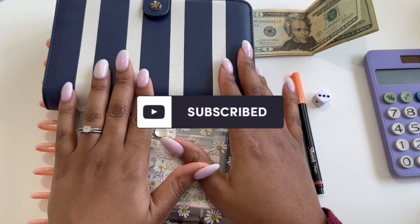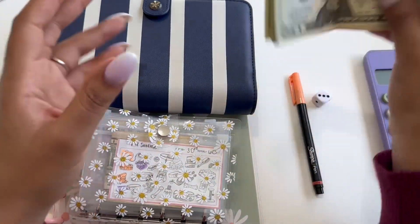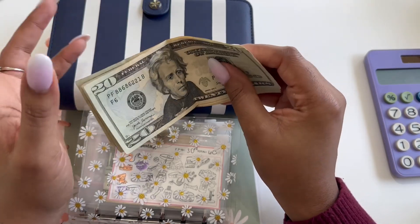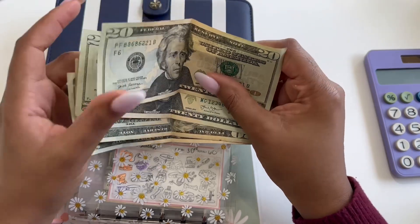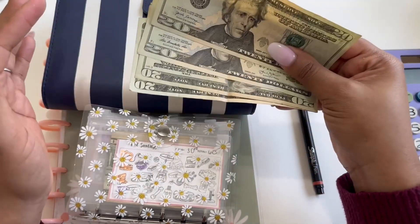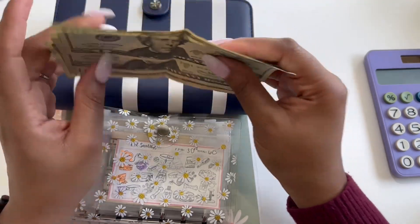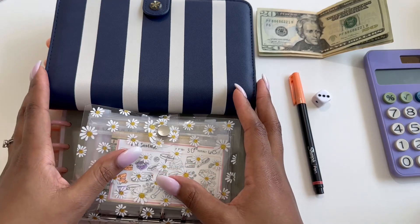So let's go ahead and jump right into it. I went to the ATM and I was only able to get 20s and 50s. So I actually just have $80 in cash. As we're going through, I think I'm going to go through them first, get some change, and then we can go ahead and start stuffing all of my savings challenges.